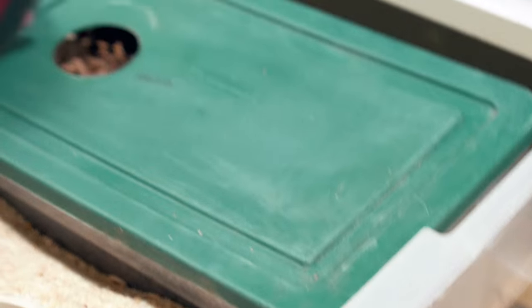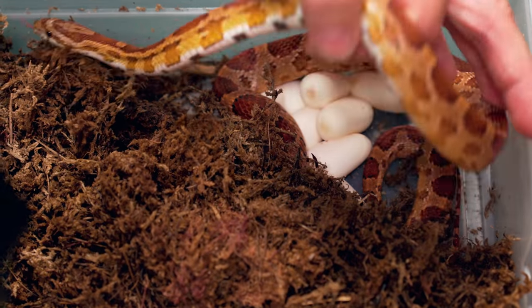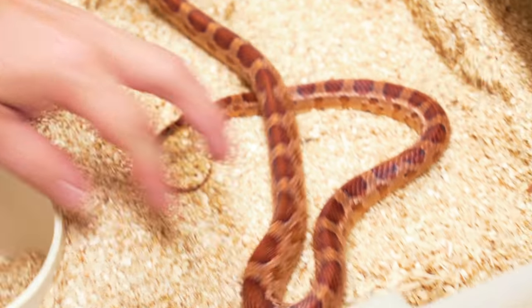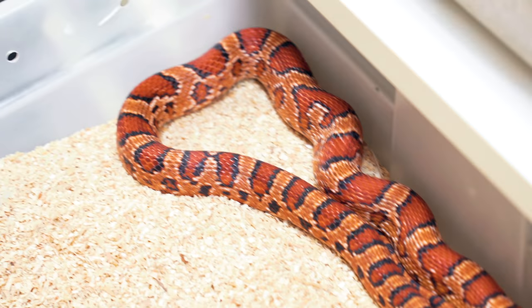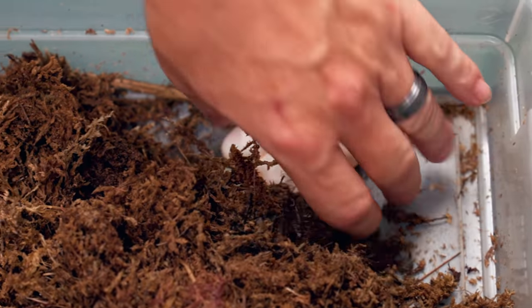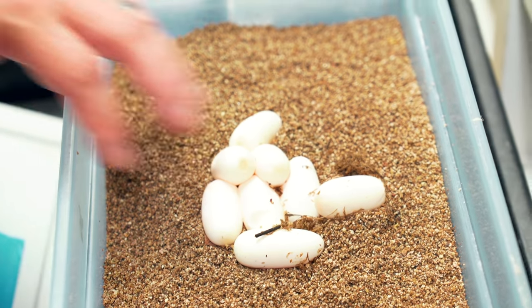It's Kluberdeg time! This first one is an Abbott's Okatee corn snake. We produce a handful of these because they are so absolutely incredible. This one doesn't have the huge big bands that some of them have — it's a decent female, still a very pretty corn snake. This is the male it's bred to, with those really broad black markings around the saddle. When it comes to corn snakes, Abbott's Okatees are definitely the pinnacle as far as the normal classic corn snakes. This is a beautiful clutch — eight good eggs. That's always a great way to start the Kluberdeg day.